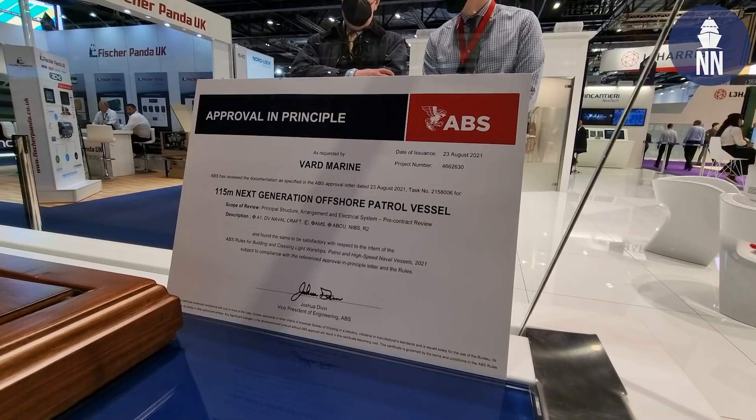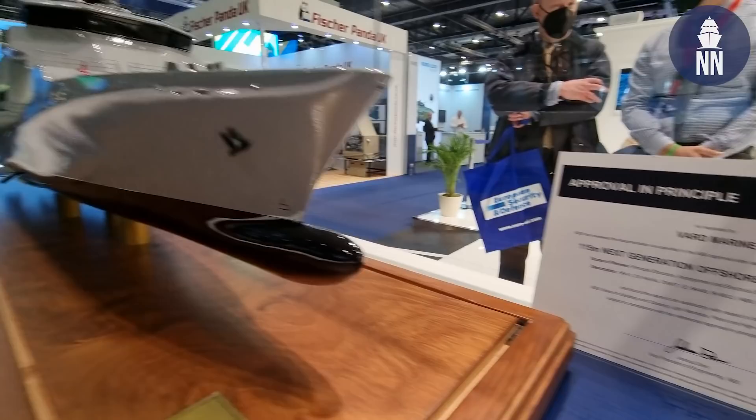We are now on the Fincantieri booth, where Vard Marine out of Canada is showcasing a brand new design and scale model of an OPV. To learn more about it is Derek Buxton, Vice President of Business Development.